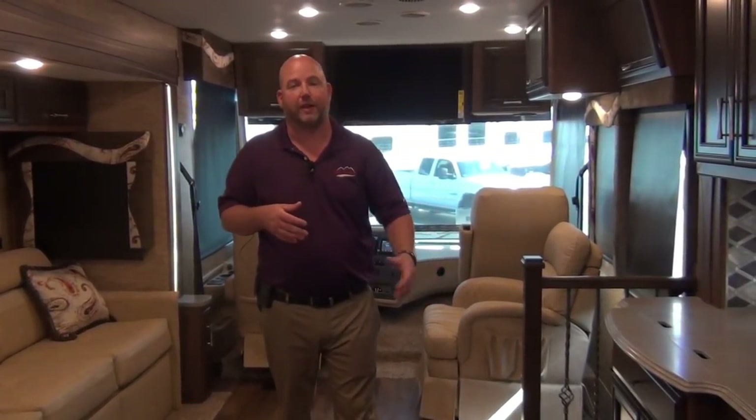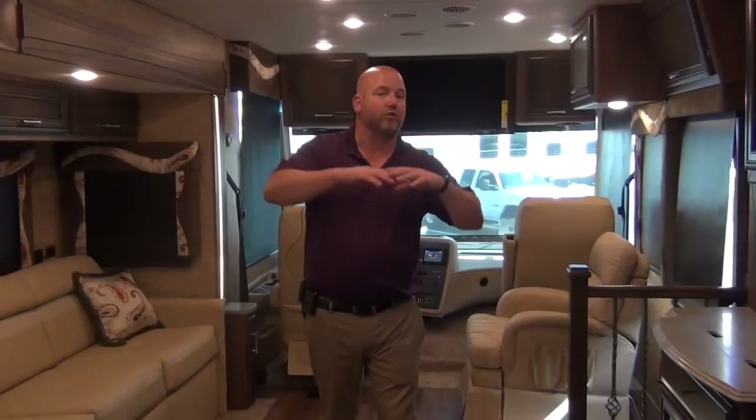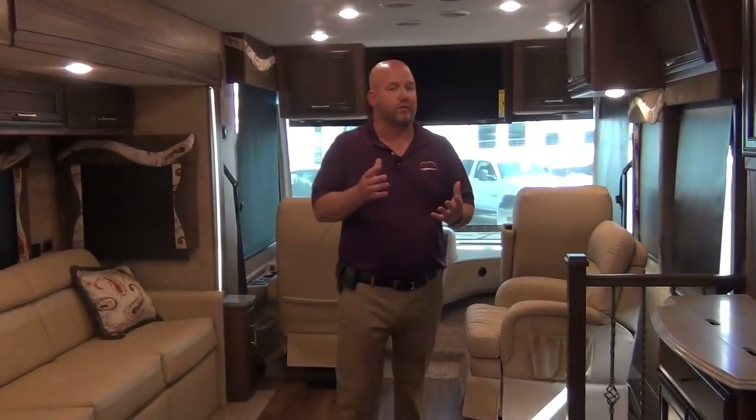First and foremost, what you're going to get is the Newmar construction. Newmar has one build level throughout their entire operation. They're all built in one building — whether it's a $130,000 Bay Star Sport or a million-dollar King Air, the same technicians build them on the same line right next to one another. They're staged in the order that orders come into Newmar. Those same technicians build every coach, and from a standpoint of the construction — the box itself — it's all built the same.